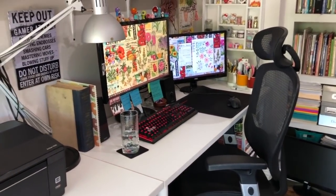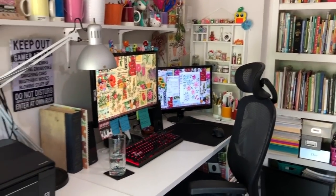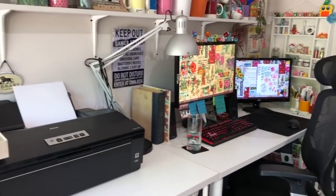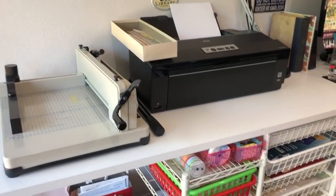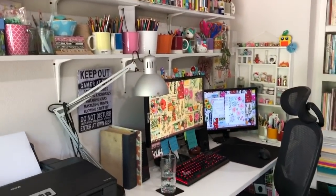I actually use two computers. I use my PC because I use Corel design products — Corel Draw and Corel Photo Paint. I'm kind of old school like that, so I have both a PC and a Mac.